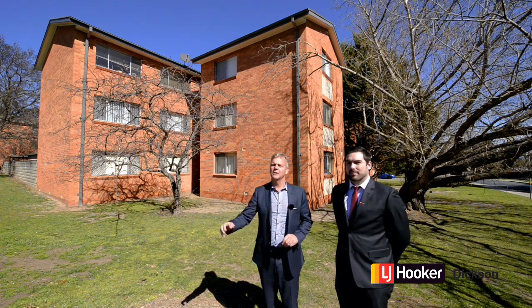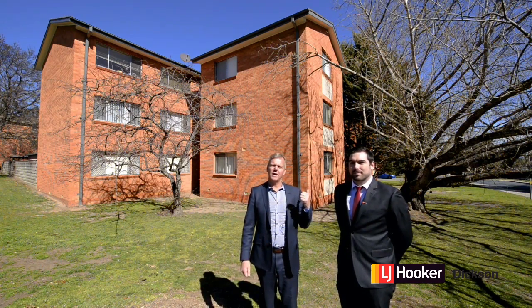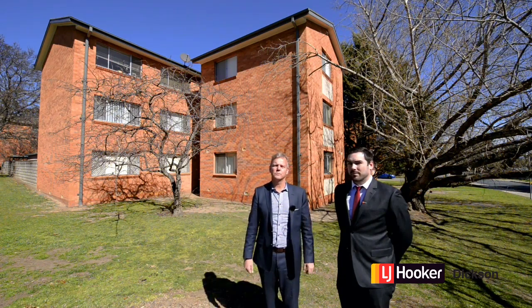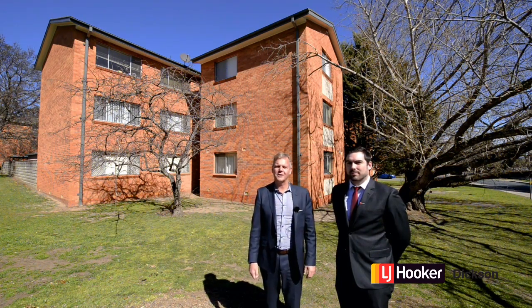First of all, we want to talk about the location. We've got Mount Majura just there, the wonderful Wilbur's Cafe and the Hackett shops just over my left shoulder, and it's just such a peaceful spot. Anyway, let's go and have a look at this wonderful little piece of real estate that we have on offer — I think you're going to like it.